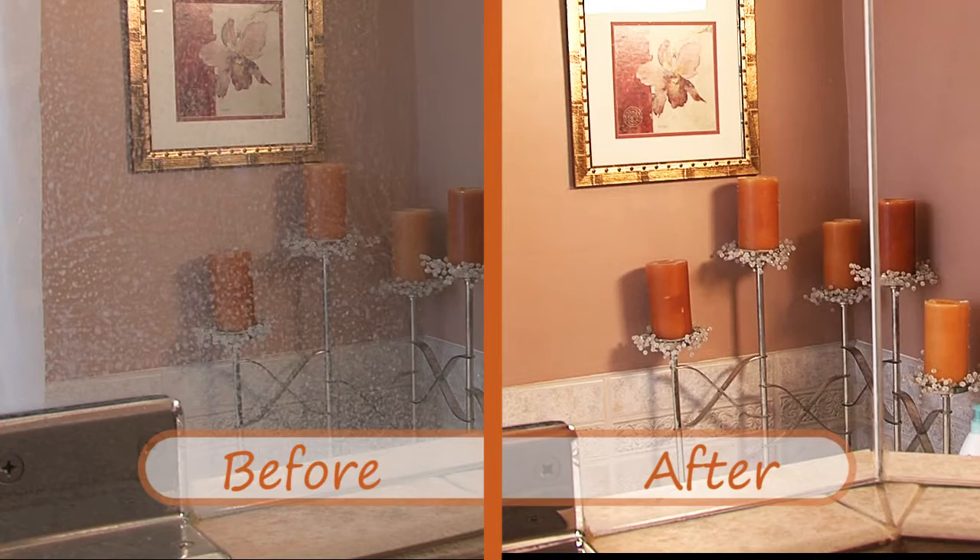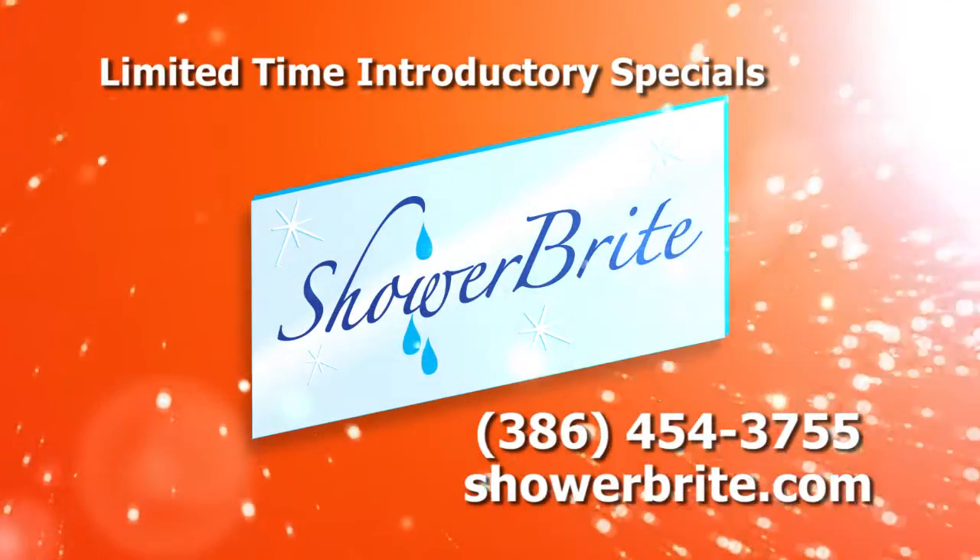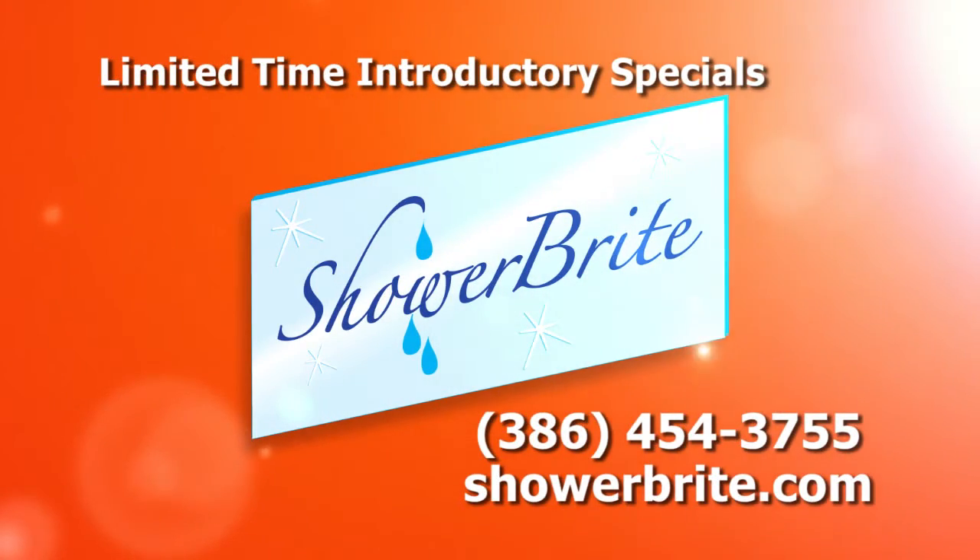Get easier cleaning and guaranteed protection with ShowerBright. Call today to learn more, or visit ShowerBright.com. ShowerBright — life just got a little easier.